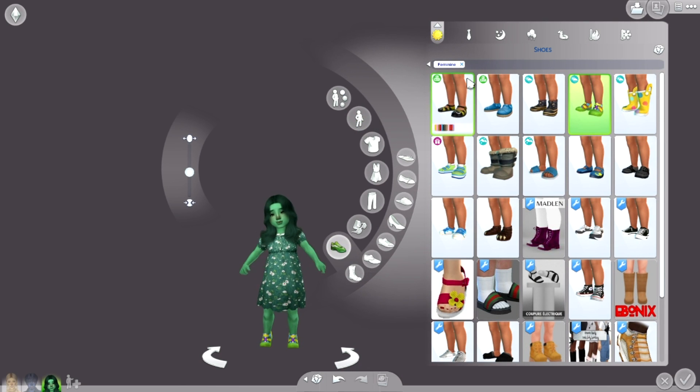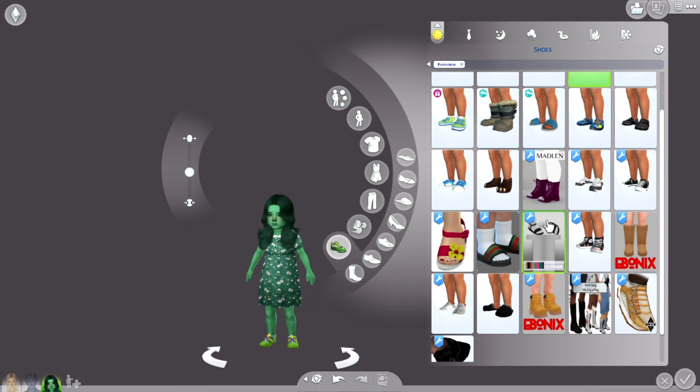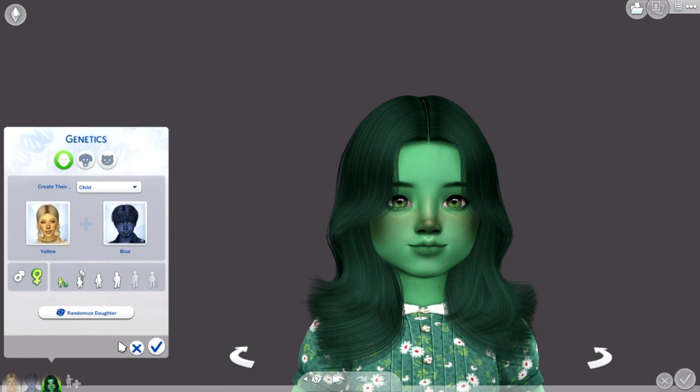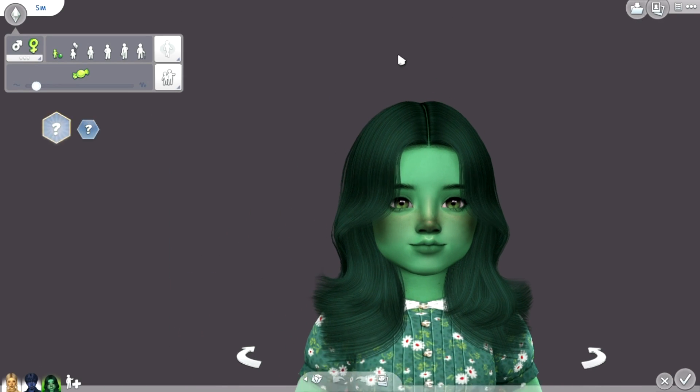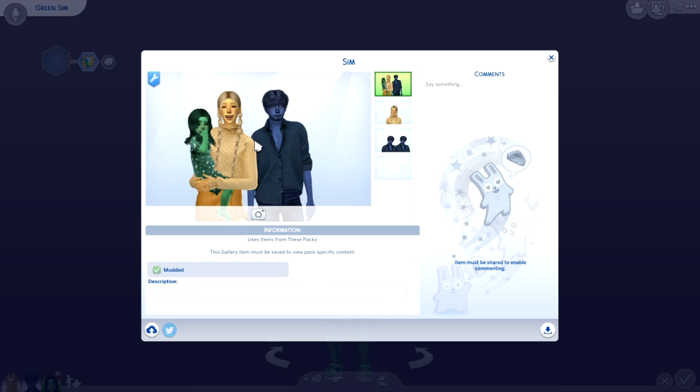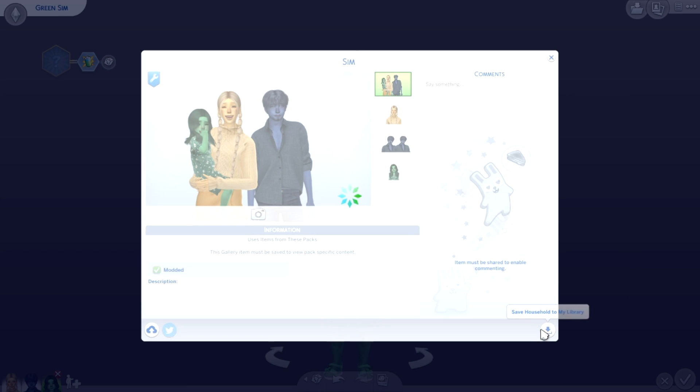That is it right there. Green shoes - this could be hard. Do you know what? It really does work. There she is - there is our little green sim. I love her, I actually really do love her so much. Look at this little family, I love them - I actually love them.